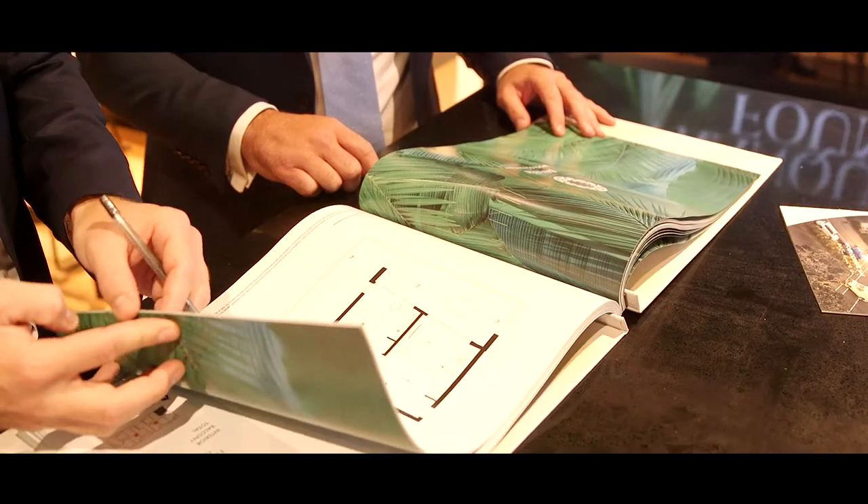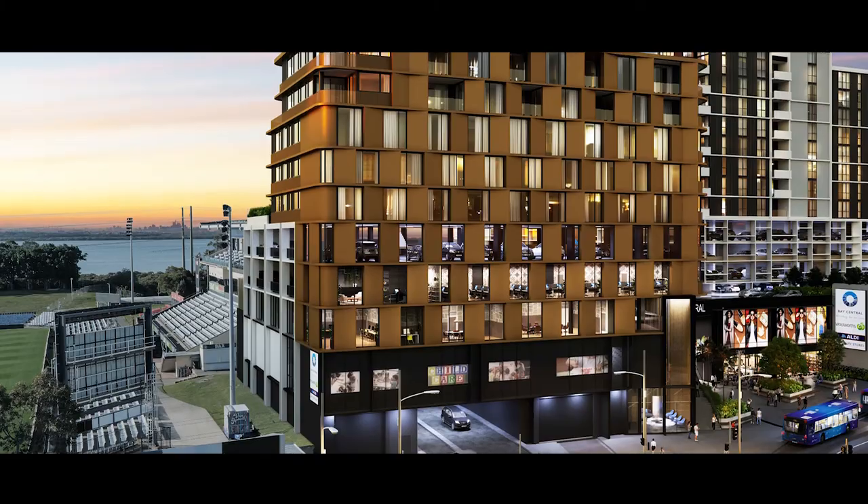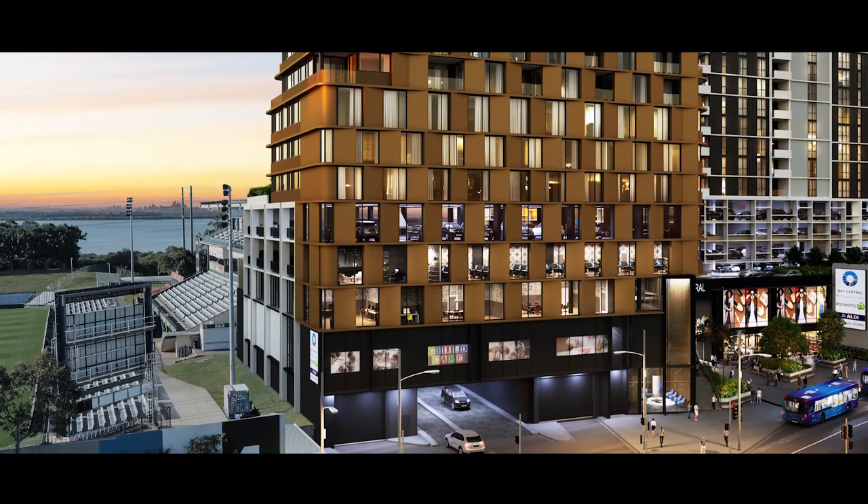We're here to run you through the final stage of the Woolaware Bay development, and we are the commercial agents selling the base suites. There are 12 suites available, five of which are already sold, and there are only seven remaining.